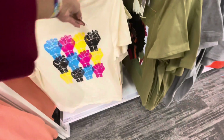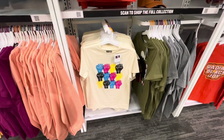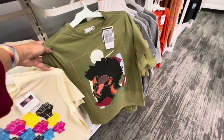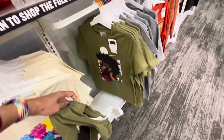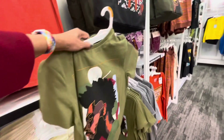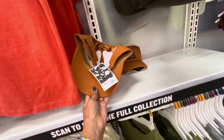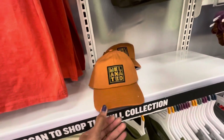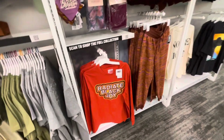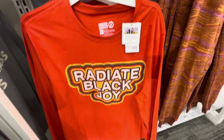There's a nice t-shirt right here also, $13. Look at this one — this is nice, and it's $13. It's beautiful. They also have the hat for $12. $13 — 'Radiate Black Joy.'